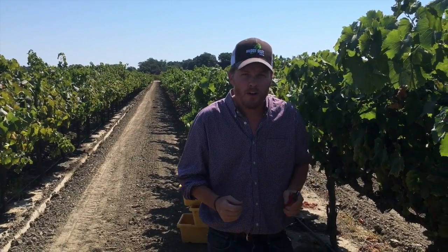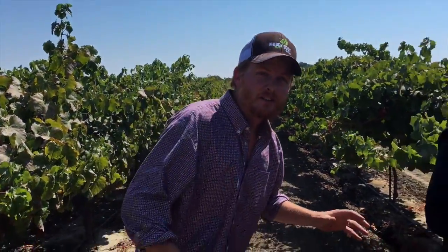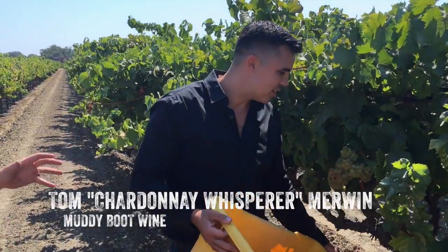Now there's another way we harvest here in Clarksburg that's very secretive, very unique, and I'll show you the next row. The third way we harvest in Clarksburg is with Tom Merwin, the Chardonnay whisperer. Grapes are just jumping out of the vine for this guy.